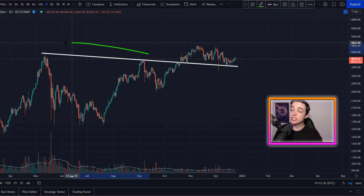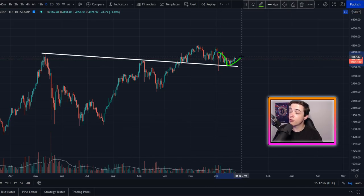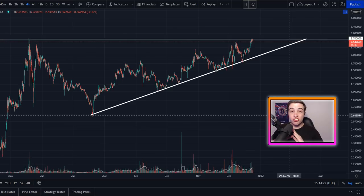On the daily time frame there's also a large descending line of previous resistance that is now acting as support, coming in at approximately $3,700. The fact that Ethereum has bounced from that level is great to see.